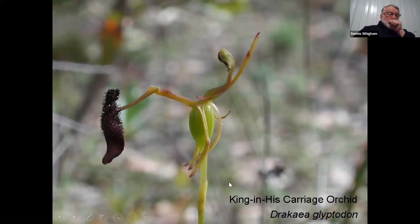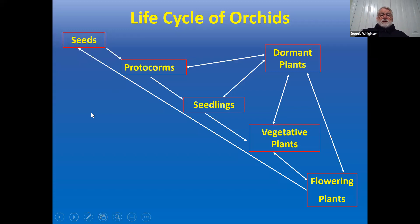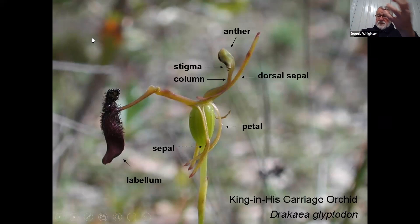The weirdest example I know is the hammer orchid in Australia — called the king and cariad orchid — only about four inches tall. If you weren't a trained botanist, you might not recognize it as an orchid, but it has every orchid flower part. The labellum gives off a scent attracting a male wasp. The wasp grabs the labellum and tries to fly up as if copulating with a female, but a little hinge mechanism causes the wasp to fly directly into the flower's reproductive part, where pollen gets stuck on its back. That's amazing evolution.